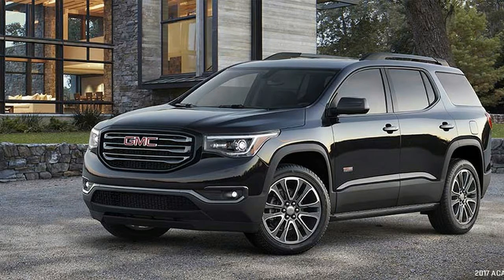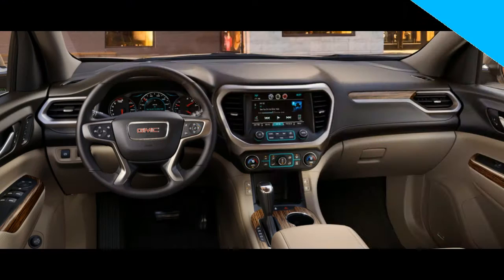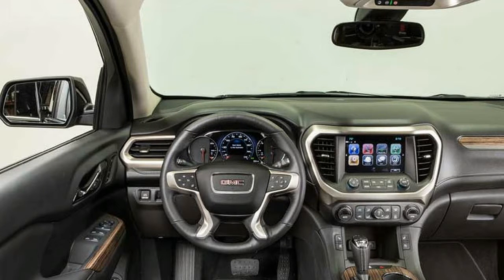The GMC 1XX platform was launched with the Cadillac XD5 earlier this year, and this GMC version is the second to appear. There's even an available four-cylinder, but more on that in a bit.